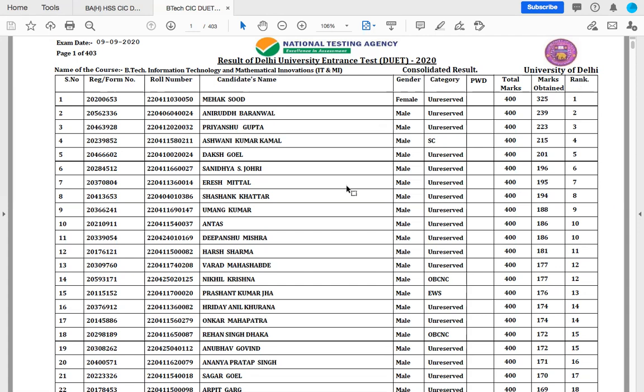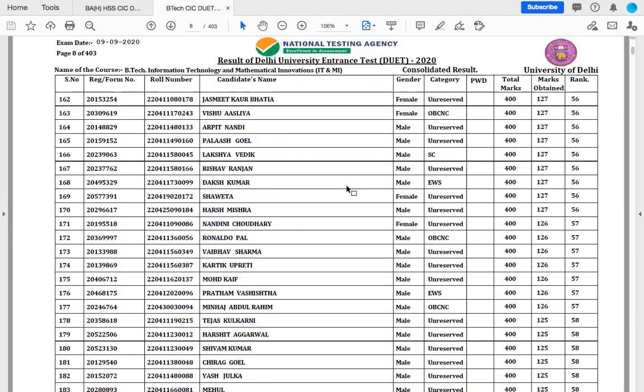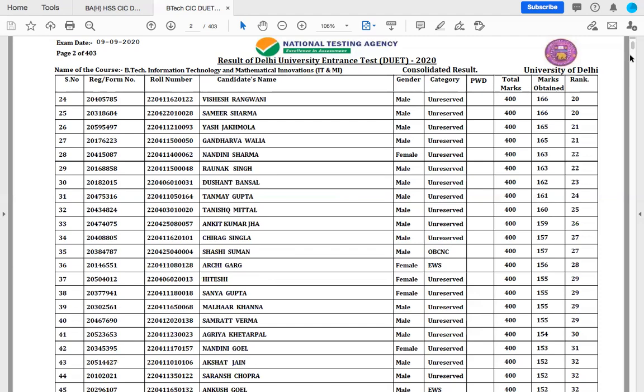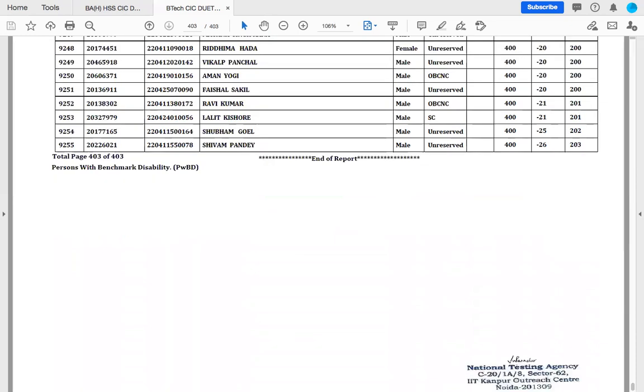All of you can have a quick look at the result and this will give you an idea about where you actually stand. It's a very long document — 403 pages — which means that lots and lots of students have appeared for the exam. 9255 students have appeared for the exam this year.